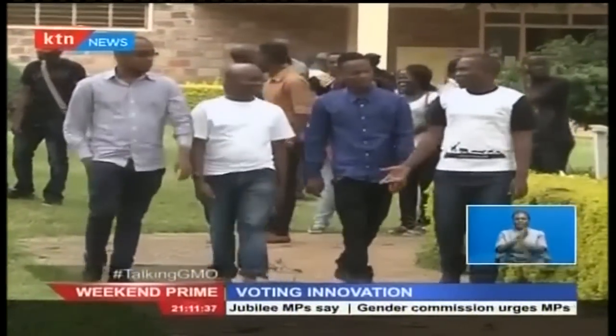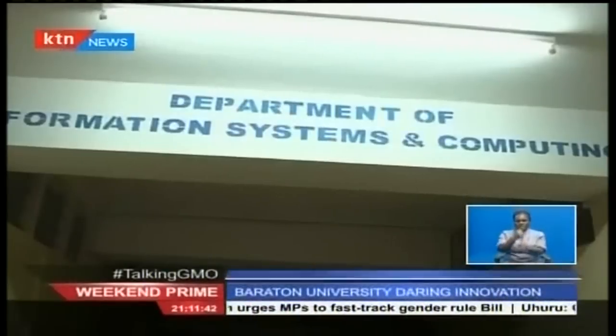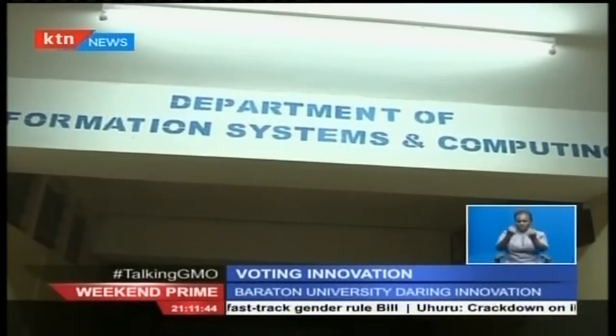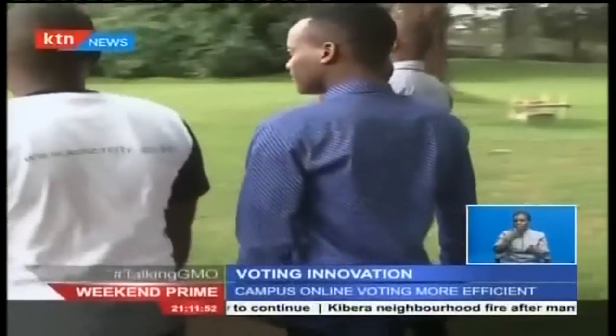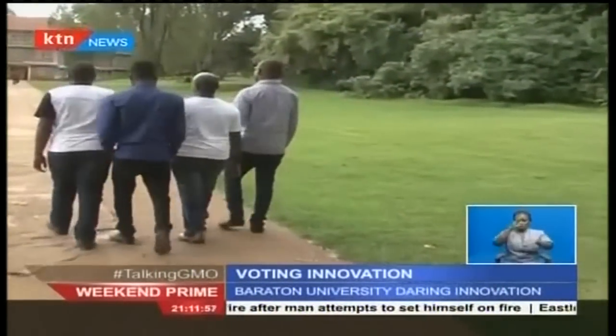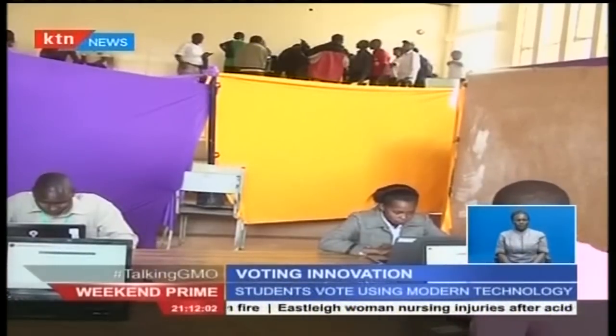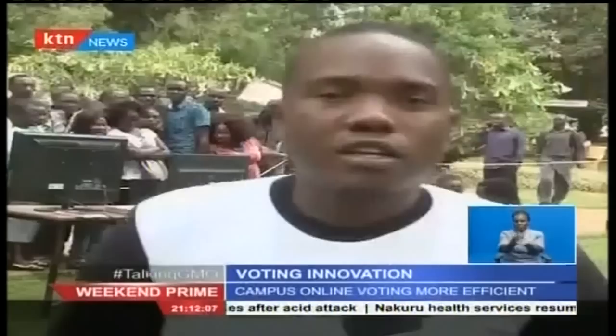They are friends who decided to walk the talk. Third year students in the Department of Information Systems and Computing at the Adventist University of East Africa. The talk was to better the voting system within the university. The walk was creating the online voting portal. A third year student said: we decided, three of my friends and I, to form what we call Big Spite Solutions.